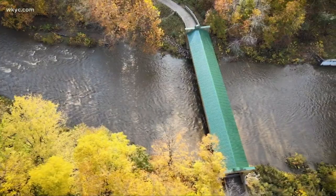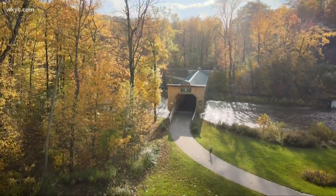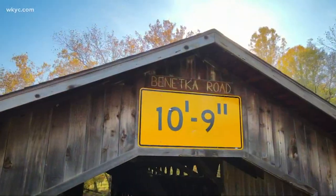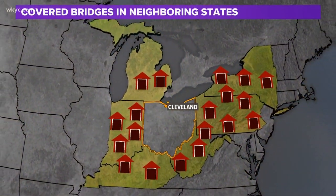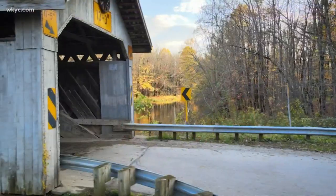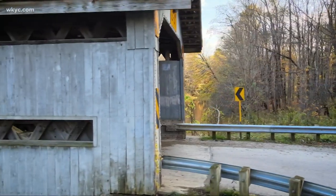Why? Of course, all 19 of them are different. They all have their own unique look. They're not all painted white on the ends with red sides — we've got all different colors. Our neighboring states have a lot too, but they all look the same. They're all built by the same builders and they pretty much all kind of look alike.